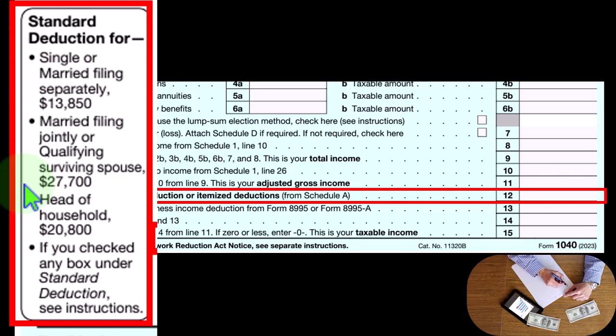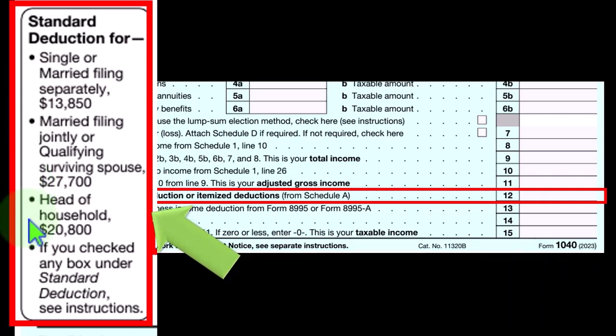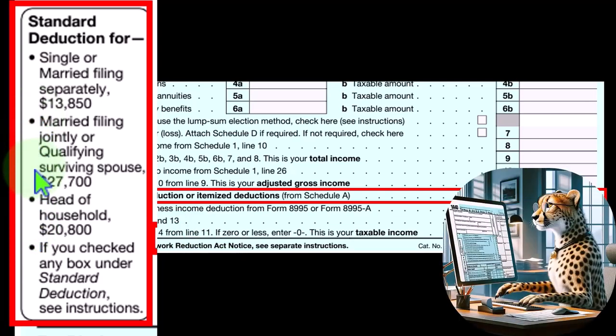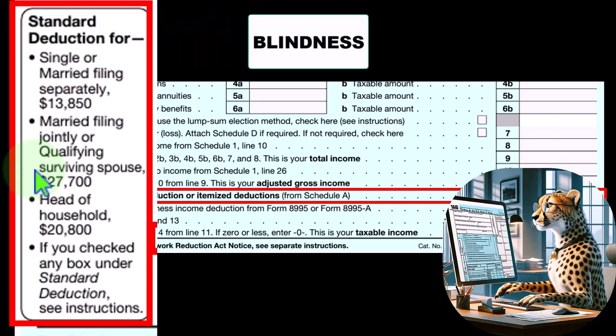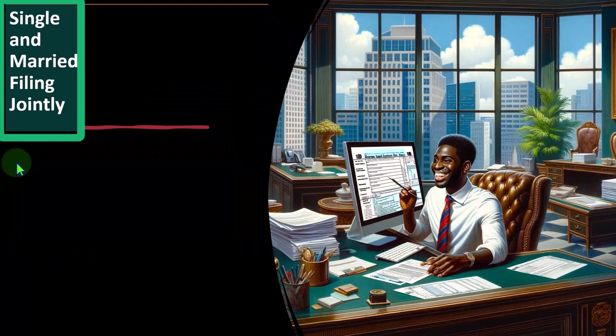Then you have the head of household, which typically requires a dependent and being single, and that's going to be $20,800 — in between the single and married filing jointly amounts. Now, that's not the end of it, because we could have added components of the standard deduction based on age and things such as blindness. So the story is not complete right here, and we will continue on those added things to be aware of them as we go.